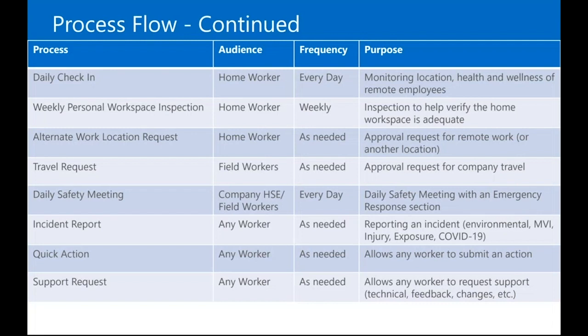The weekly personal inspection is for workers at home or another remote location — an inspection to make sure their workspace is adequate and gets remote workers thinking about that. Then there's the alternate work location request and travel request. If you're working at the office and want to work from home, you can request that. And if you need to travel for company reasons, other than critical needs no one really gets to travel anymore, but there's an approval process for that.